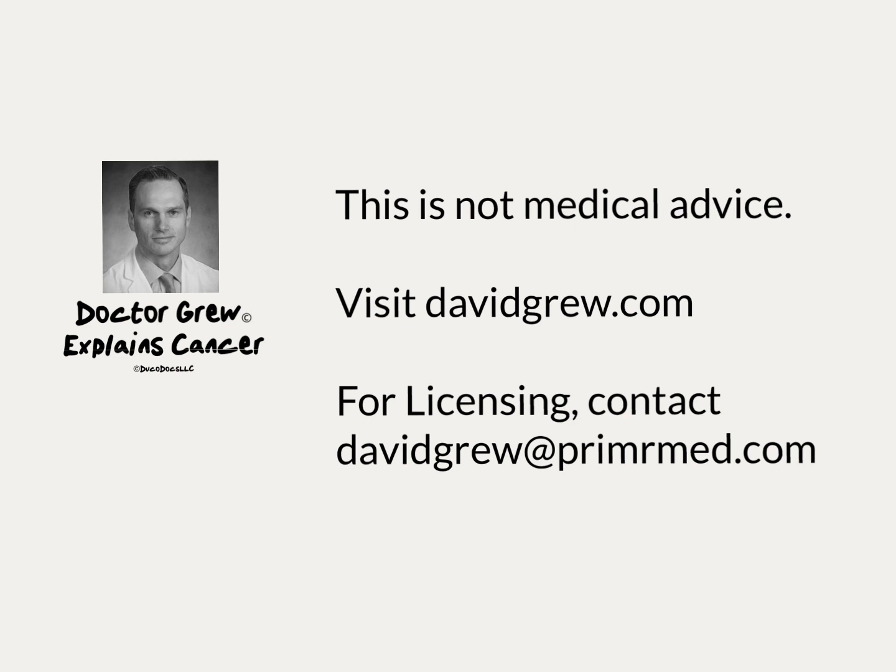To license our content for your health system's patient education needs, contact us at davidgru at primermed.com.